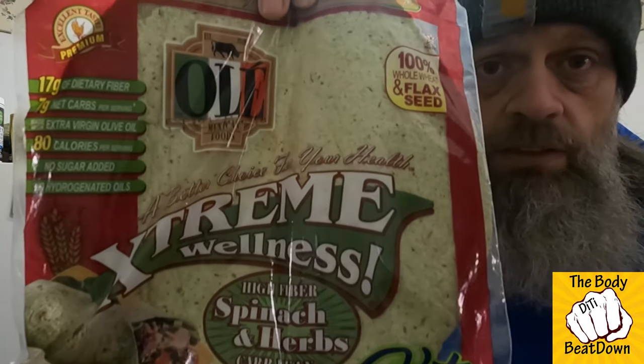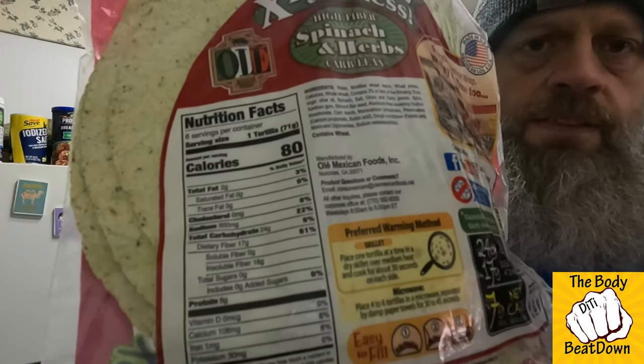These are the Extreme Wellness keto diet flax seed tortillas — I'll put it up here so you can see. You can search it on Google. They're put out by OLE, I believe, and I found them at Walmart. They're only 80 calories. Your typical tortilla on store shelves is 200 to 220 calories. What I like about these is not only the lower calories — I love the thinness of them. They're really thin, like the ones you get at restaurants, and these are amazing, I love them.